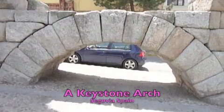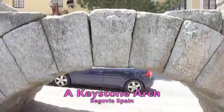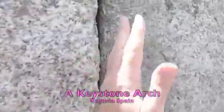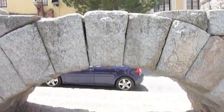Look at this keystone arch in Segovia, Spain. The Romans adapted this building technique, where this keystone at the center directs the force of gravity outward and downward, and created almost unimaginably large structures.